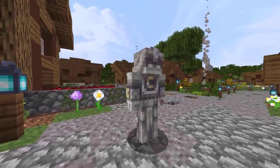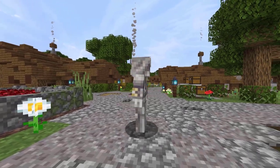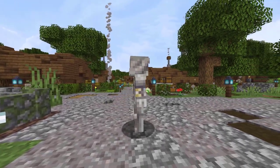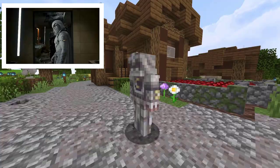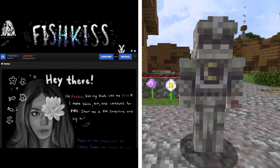Now we have a skin that was found on Planet Minecraft. This is a Moon Knight skin, of course based off of the Marvel character who is currently pretty popular with the new Disney Plus series. This skin was created by Fishkiss. Since yesterday, it has 358 views and 35 downloads.